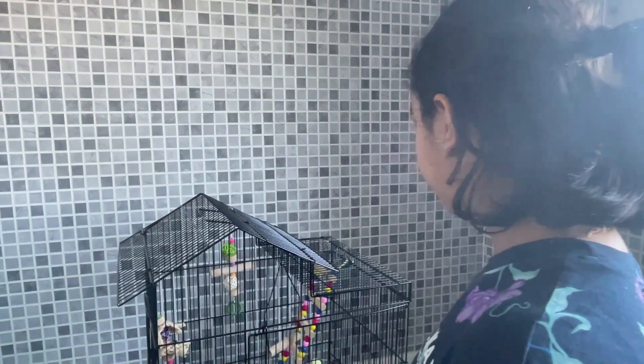Now that the cage is empty, we've turned on the shower and we're going to clean the cage and the perches at the same time, so they're both cleaned together.